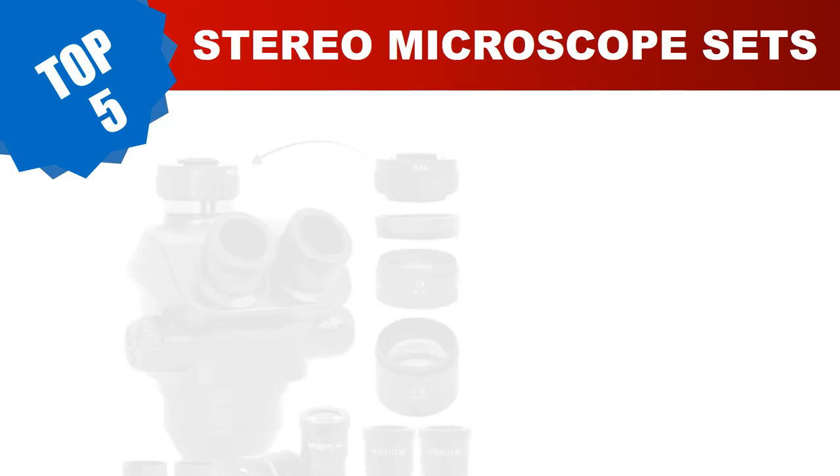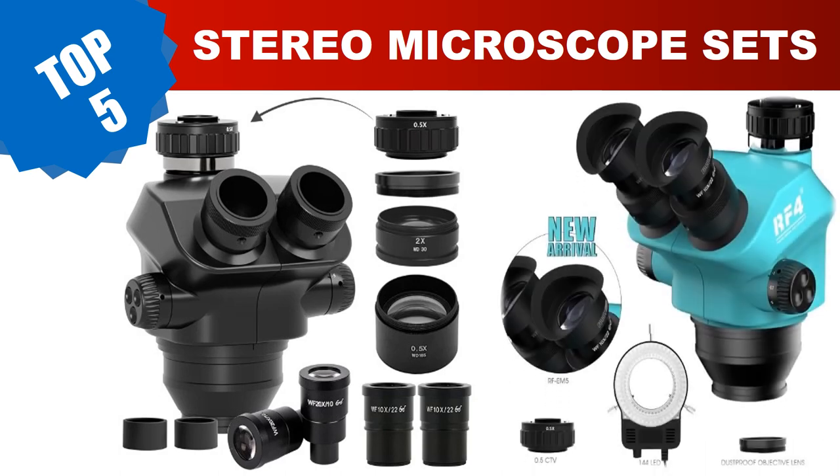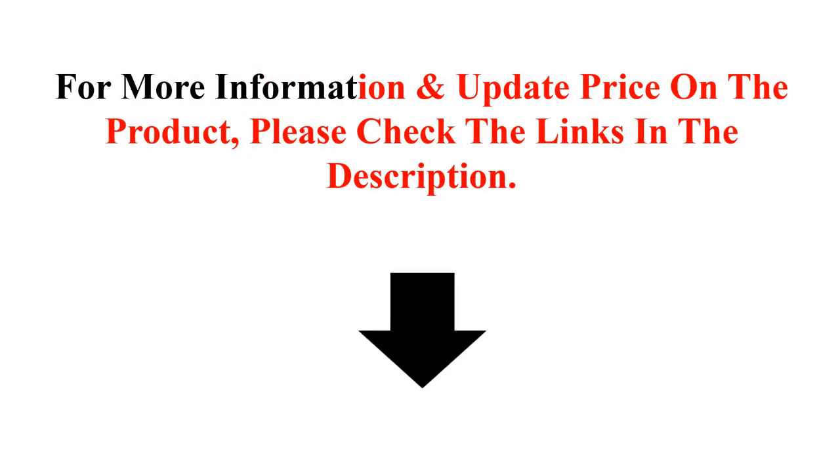Are you searching for the best stereo microscopes? Today I am going to review the top five most popular best stereo microscope sets in 2024. For more information and updated prices on the products, please check the links in the description.